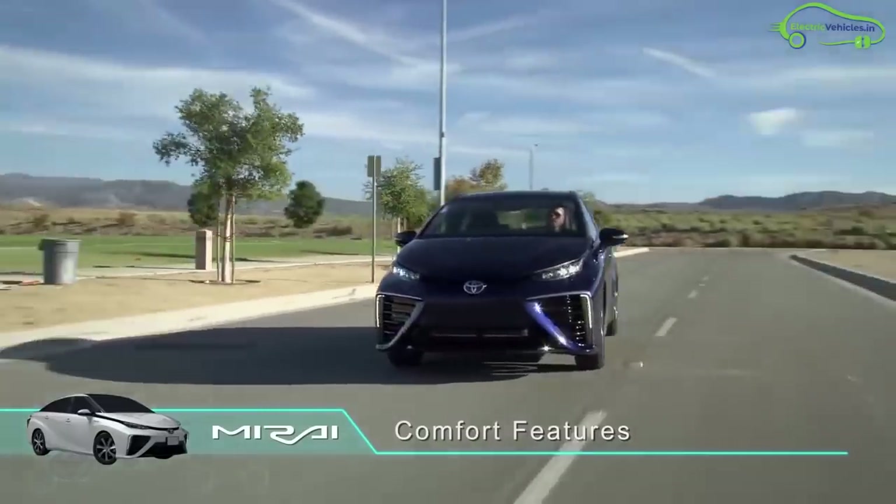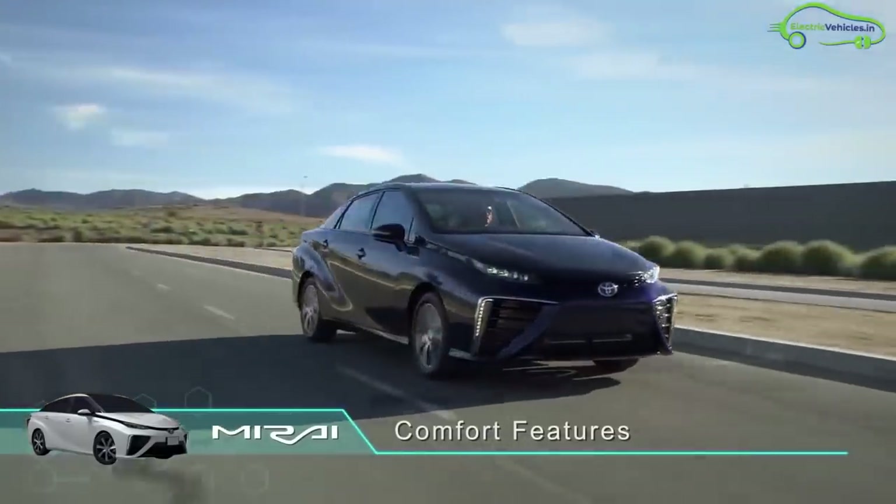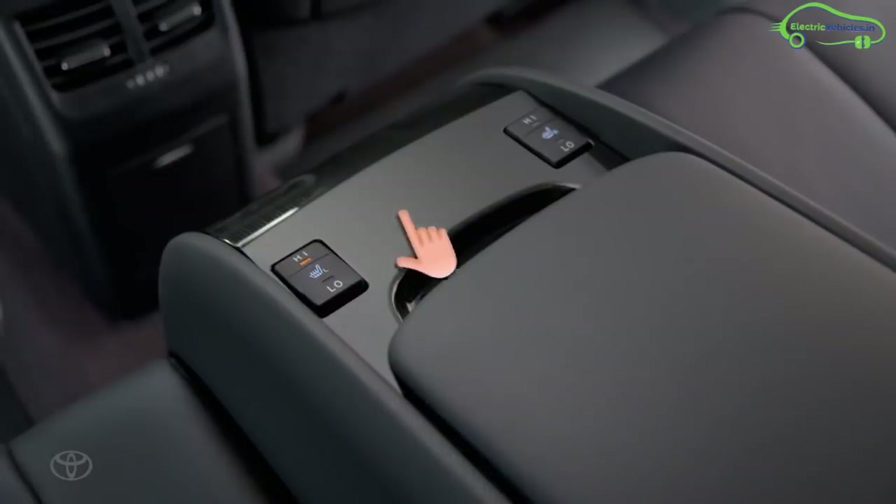The Mirai has some outstanding features like eight SRS airbags, an advanced safety system, and a pre-collision system with pedestrian detection.